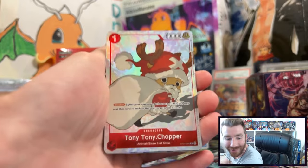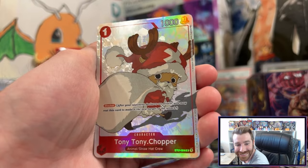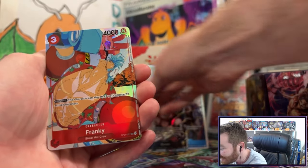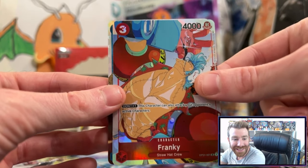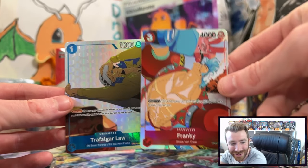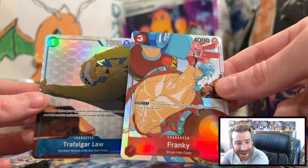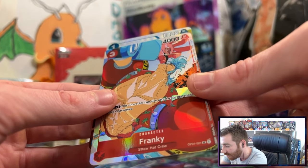I really wanted this one — the Santa Chopper! Tony Tony Chopper, yes! And the Cola Frankie — yes, yes, yes! And the Trafalgar Law, the Sleepy Law! These cards are so sick, I love this artwork. They're textured as well, that really makes it for me — each of these cards has some background texture.